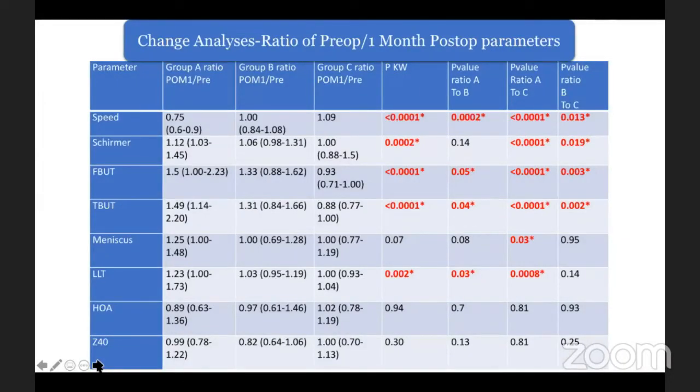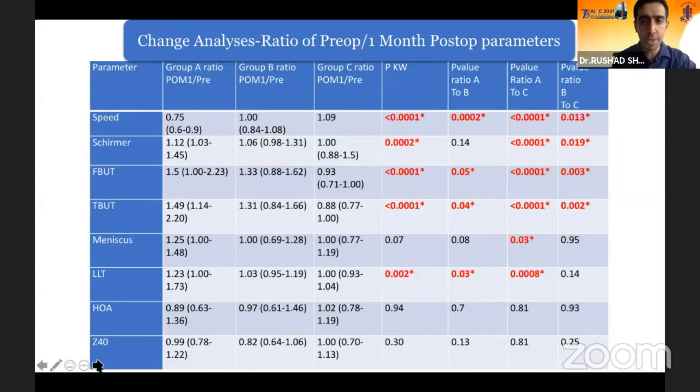We also did a change analysis to look at the ratio of postoperative and preoperative parameters to see how each group was changing vis-à-vis the preoperative parameter. In this analysis, the LipiFlow group did significantly better than both the conventional treatment and the no-treatment arm in terms of tear film metrics. There was no significant change in the higher-order aberrations and the spherical aberration.